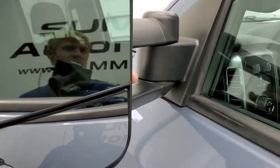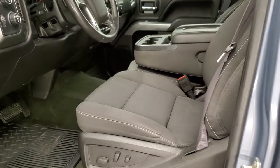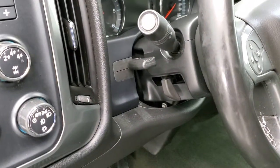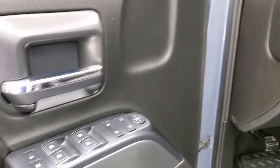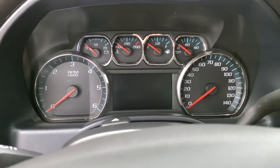It does come with these telescopic tow mirrors — they fold in and also telescope out. Inside, the LT1 package gives you the black cloth interior. No rips or tears on the seats, they're in excellent shape. Power driver seat, factory all-weather floor mats. This one does have auto headlamps, turn-dial four-wheel drive, factory brake controller, tilt and telescopic steering wheel. Power windows, power locks, and power mirrors. We'll hop inside and take a look at the ignition, radio, and everything this one has to offer on the interior.